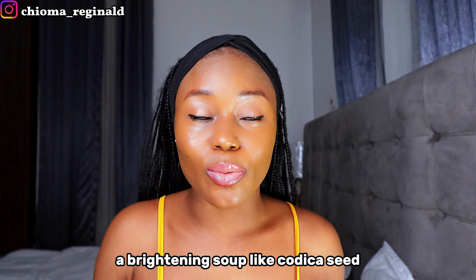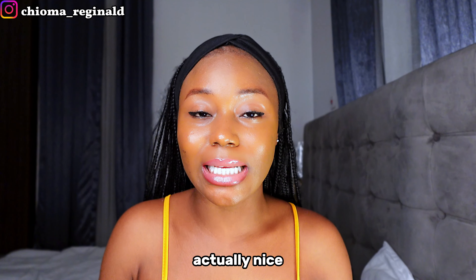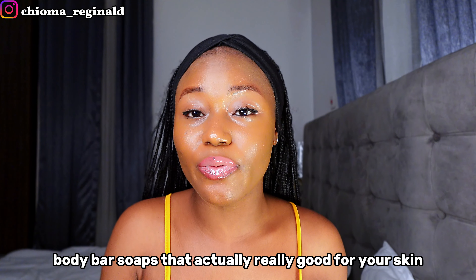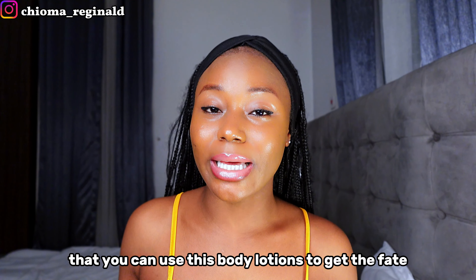The first thing you need to do when using this body lotion is make sure you're using it with a good soap — preferably a lightening or brightening soap, like kojic acid extracts. I have a whole video on body bar soaps that are actually nice for your skin that you can pair with these body lotions to get the effect.